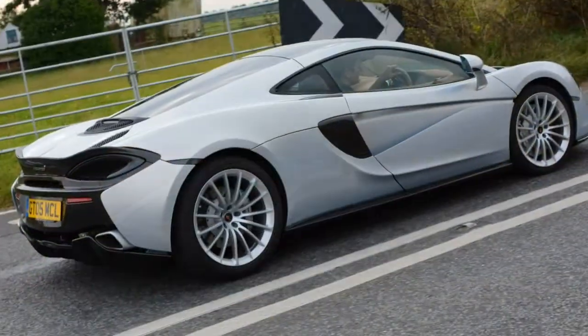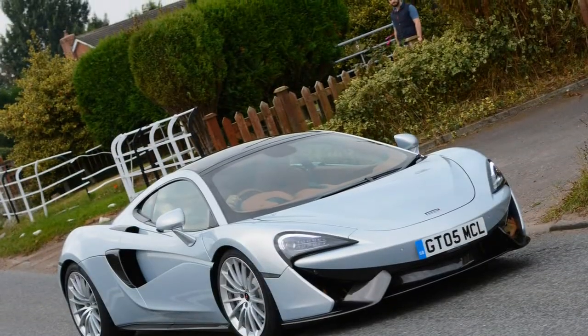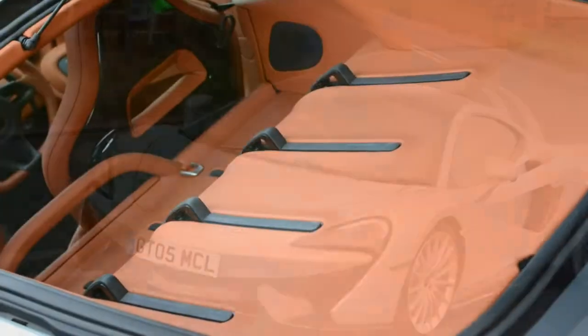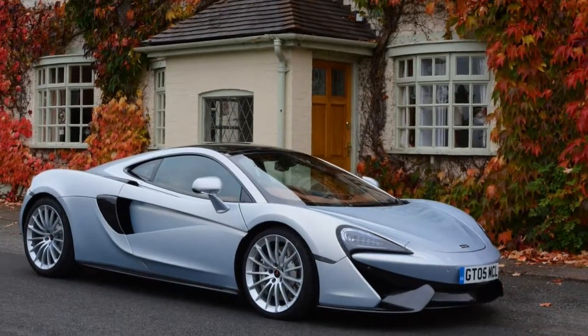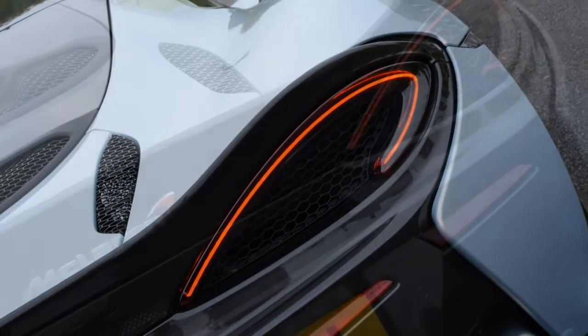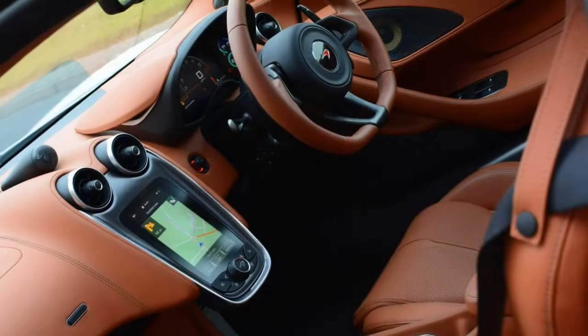Read the full McLaren 570 GT review to find out how good the slinky grand tourer really is. Top speed in excess of 200 mph requires plenty of revs for best performance. The seamless shift gearbox feels wonderful. Cast aside concerns about the McLaren 570 GT's softer nature sanitizing the performance on offer — this is one blisteringly quick coupe.